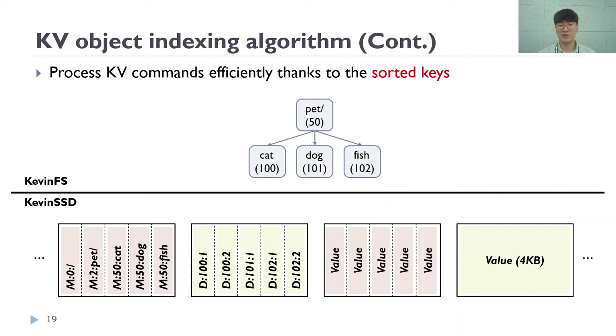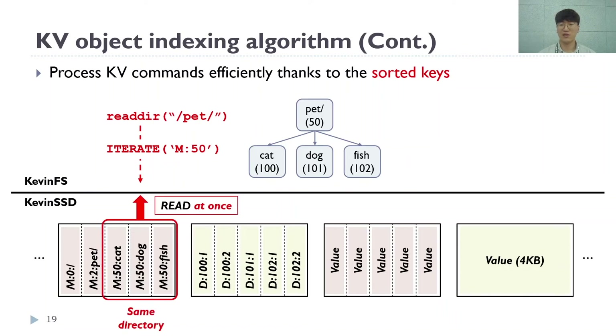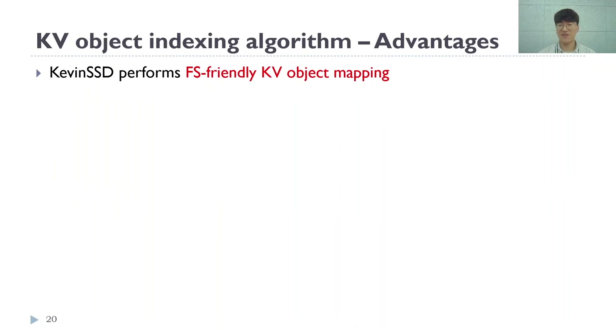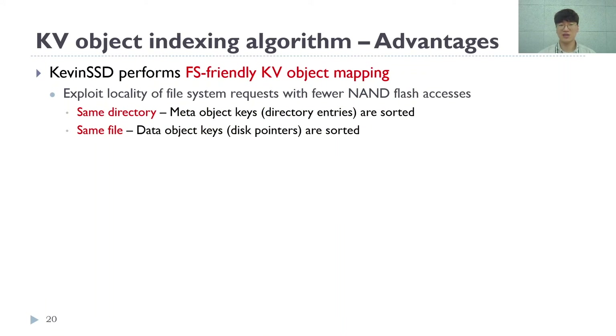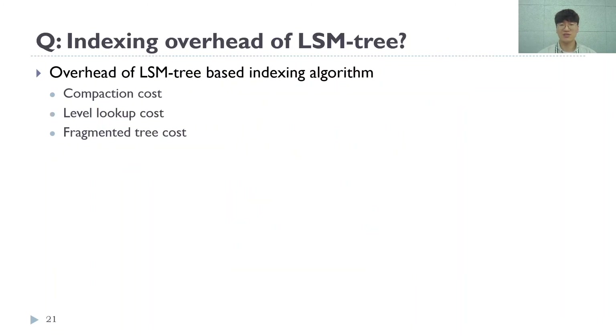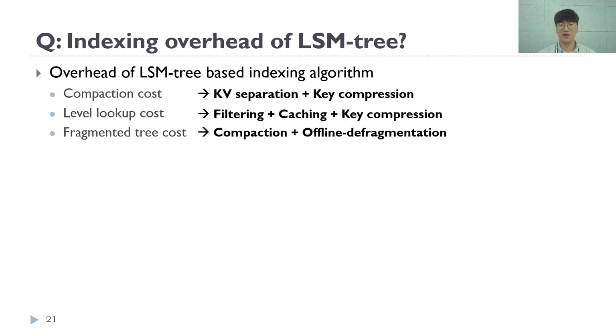Kevin SSD processes key-value commands with fewer NAND flash accesses thanks to sorted keys. Returning to the previous example, Kevin SSD submits the iterate command to read the 'pet' directory. At this point, the child file's meta object keys are sorted within the same page and thus are accessible by just one disk read. This type of key sorting is done periodically with the compaction operation in LSM tree. In summary, Kevin SSD performs file system-friendly key-value object mapping — it always sorts the object's keys representing directory entries and disk pointers by compaction, and thus handles requests efficiently. Kevin SSD shows more favorable performance when it comes to file system aging and metadata fragmentation. Note that the LSM tree algorithm performs indexing which causes I/O overhead. We have proposed optimizations such as key compression, filtering, and caching to mitigate LSM tree's compaction and tree management overhead. For more information, please refer to our paper.